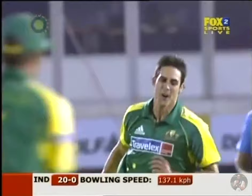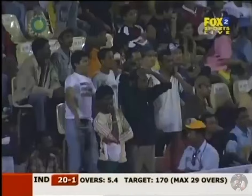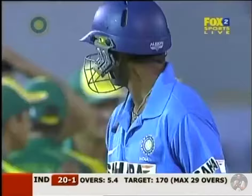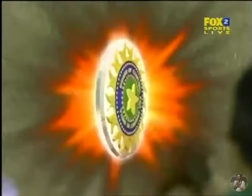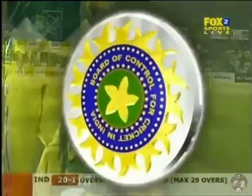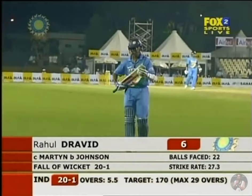Raul Javid is gone! Damian Martin takes a simple catch at cover — Johnson strikes. The Indian part of the crowd has gone quiet. This is an important wicket — a man in good form, the captain at the top. It wasn't a half-volley; he was trying to hit it on the up, getting the toe end of the bat. A straightforward catch to Damian Martin providing Australia with a breakthrough they needed early. The Indian captain goes for six; India 24 for 1.